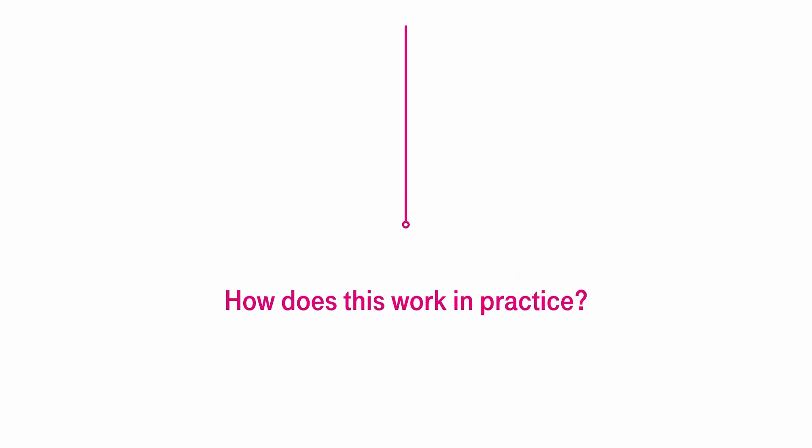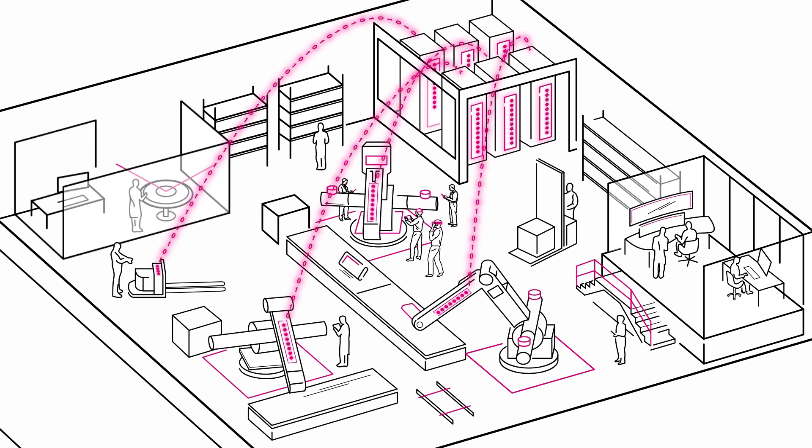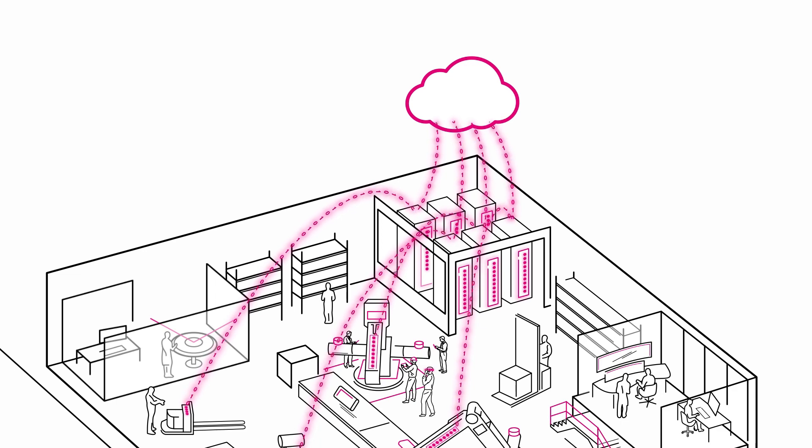But how does this work in practice? First of all, machine data must be collected through sensors. Furthermore, control and process data are automatically transferred to the cloud or a data lake.